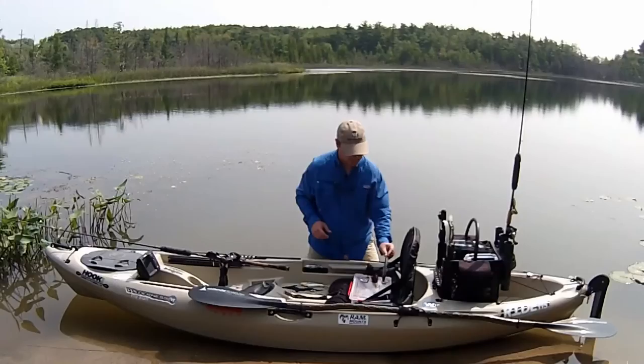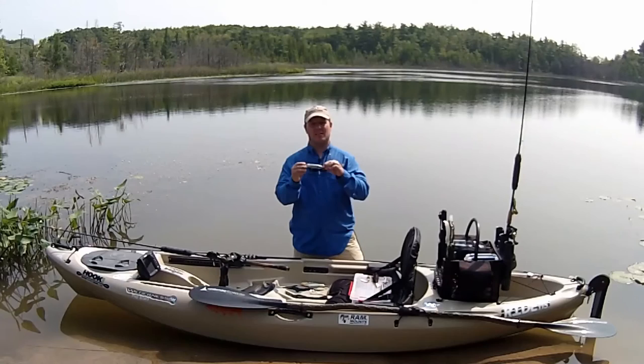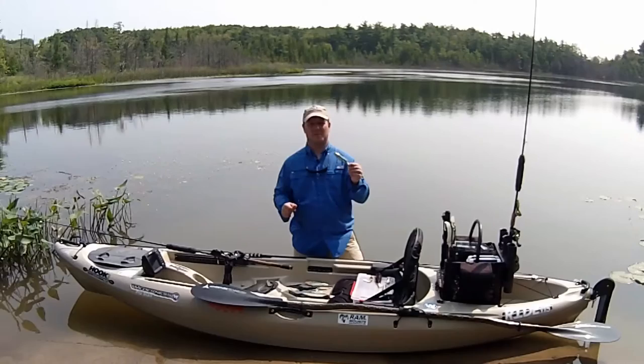A topwater lure is a fun and exciting way to target northern pike. One of my favorites to throw is the Whopper Plopper. It comes in three different sizes and this is the 130 size that's great for larger game fish. Bass will hit it but pike love the vibration and the loud noise that it makes ripping across the water.